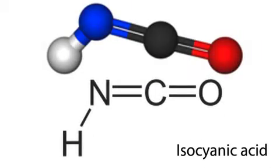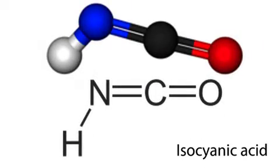The molecular formula is HNCO, so it contains hydrogen, nitrogen, carbon, and oxygen. It's the simplest molecule that contains all four of those atoms, and it's a molecule that's difficult to measure — it has not been measured a lot, and certainly not in the atmosphere.